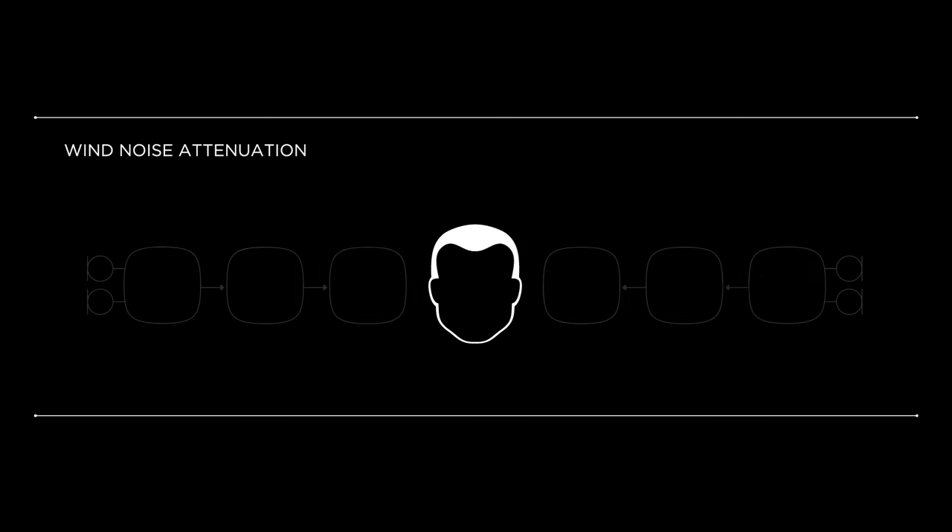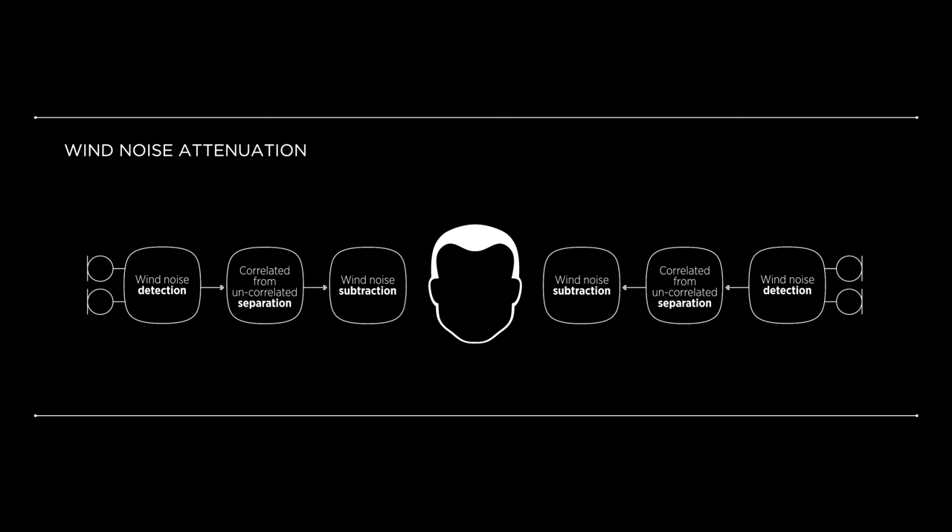The Widex wind noise attenuation system uses the input signal on both microphones in the hearing aid. Because wind noise is uncorrelated in nature between the two microphones, our algorithm detects, separates, and subtracts the wind noise effectively from the signal pathway in the hearing aid.